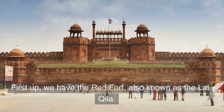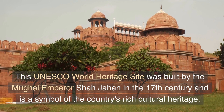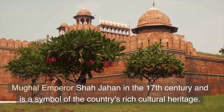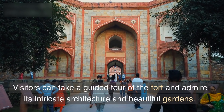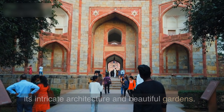First up, we have the Red Fort, also known as the Lal Killer. This UNESCO World Heritage Site was built by the Mughal Emperor Shah Jahan in the 17th century and is a symbol of the country's rich cultural heritage. Visitors can take a guided tour of the fort and admire its intricate architecture and beautiful gardens.